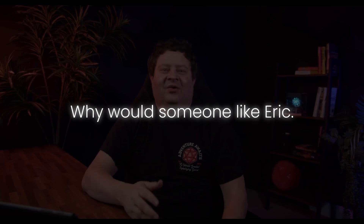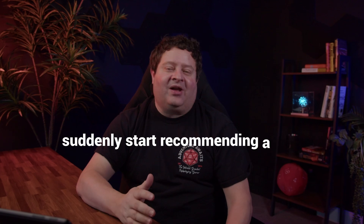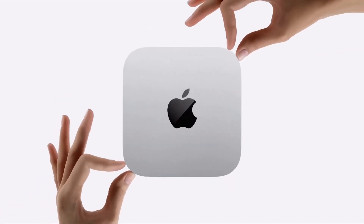When I told some of my friends, the immediate question was: why would someone like Eric, who built a significant part of their career around Windows, suddenly start recommending a Mac? Well, first, the price-to-performance ratio is really good on the Mac Minis.